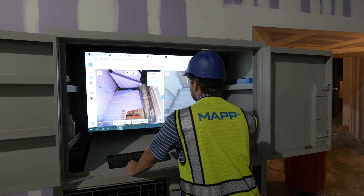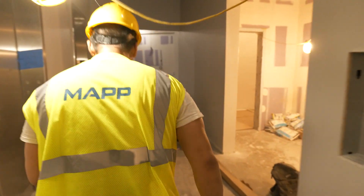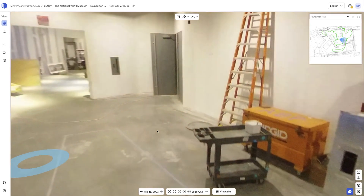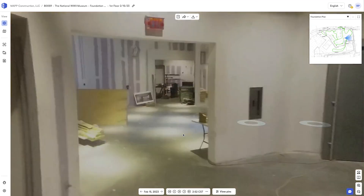OpenSpace allows us to provide 360 photo documentation to ourselves, our clients, our architects, and our trade partners on a daily basis almost instantaneously. Because MAP is so geographically disjointed, we'll have a superintendent in North Carolina, a project manager in Dallas, and a project executive in Baton Rouge all working on the same project on the same call — and your architect is probably in Chicago in this case.